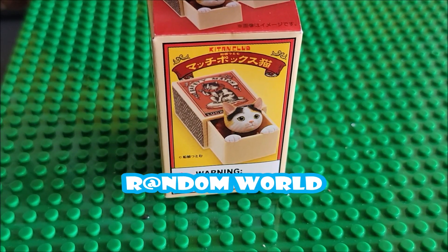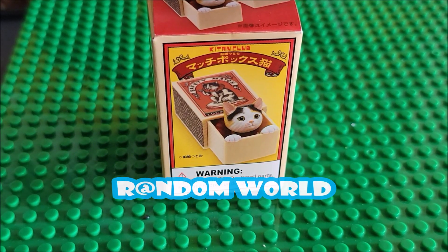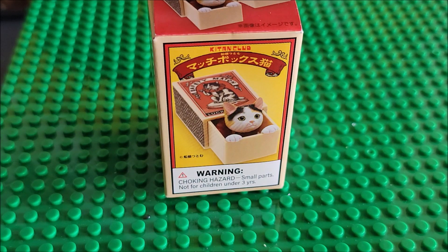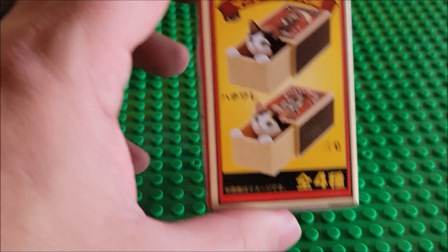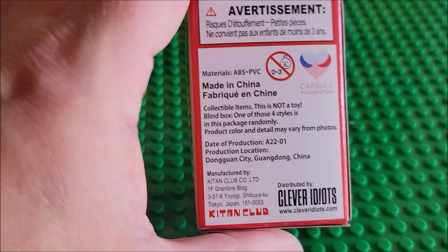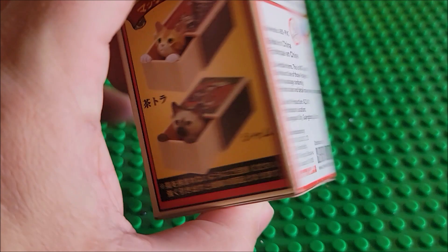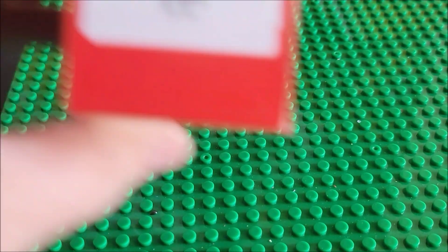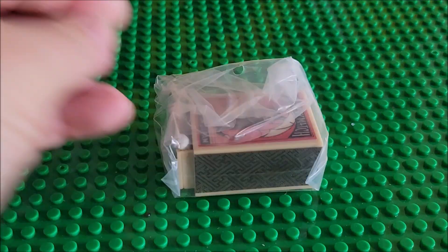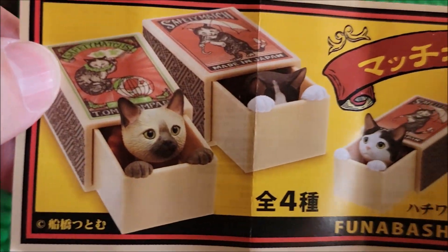I was visiting San Francisco about a year ago — maybe eight months ago — and I picked up some stuff. I bought this; I thought, oh, a kitty cat in a little box. We're gonna open one up and see what it is. It did cost me $11.99. Here is the paper that comes with it.